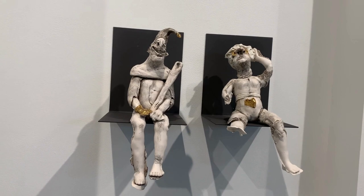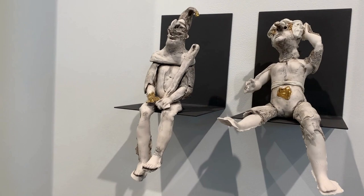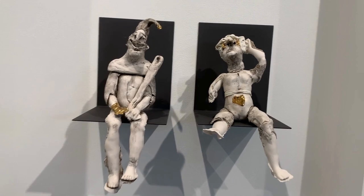That's the Way Punch and Judy Wronged Since 1662 is a pair of figures made from porcelain, glaze, and gold inserts from artist Kimberly Chapman. It speaks to the strange normalization of violence towards women in childhood messaging.